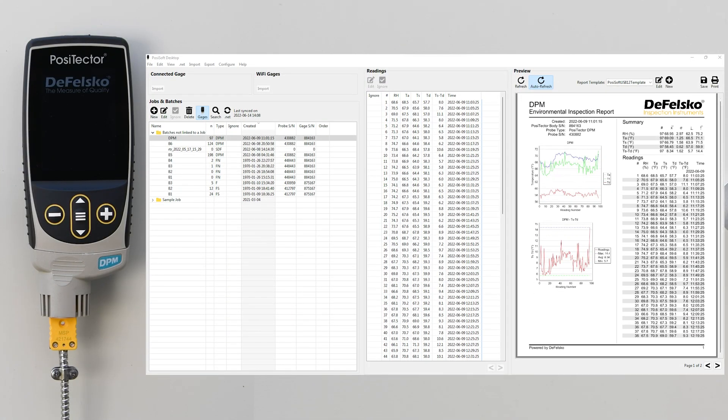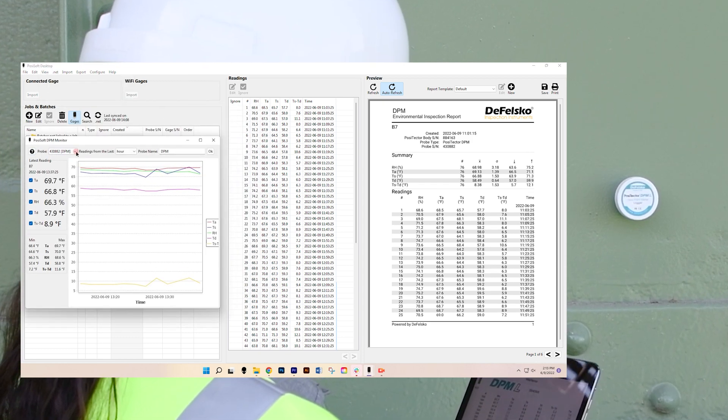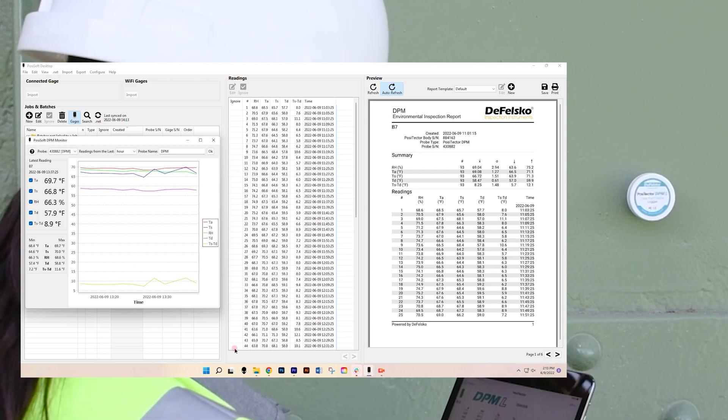Use PosiSoft software to download readings via USB and quickly create custom professional reports. Readings can also be imported from one or more remote Wi-Fi connected Positector DPM gauges in the field. The Positector DPM monitor feature makes it easy to review data and spot trends.